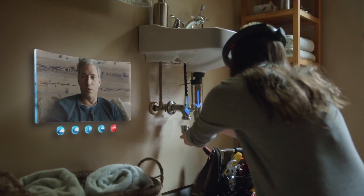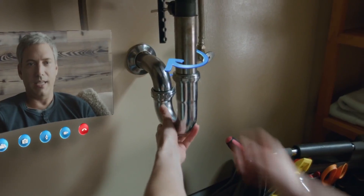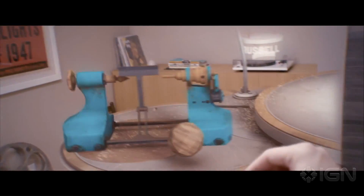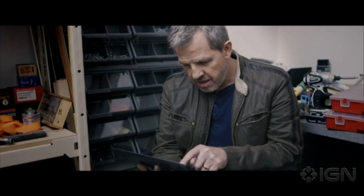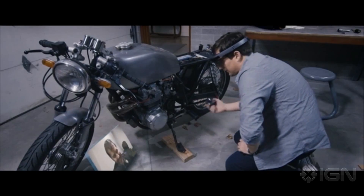But Microsoft is also promising this is going to be extremely useful. Say you're trying to repair a sink but you don't know what you're doing — you can call somebody, call your father or a friend, and they'll be able to help you. These HoloLens have a camera on the front so they can see what you see and actually draw in a hologram — draw an arrow saying 'twist this here,' or draw another arrow saying 'pull this out.'